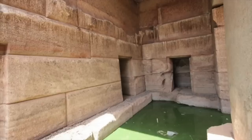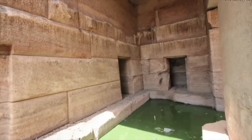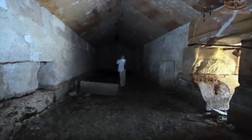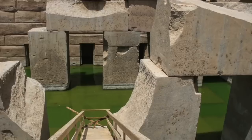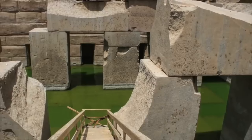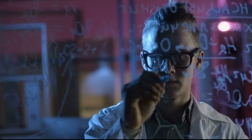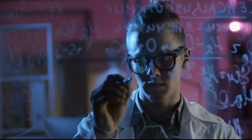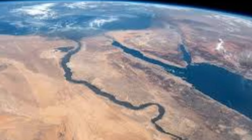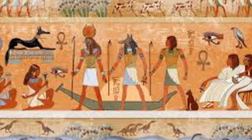One of the most intriguing mysteries surrounding the Osireion is the anomaly related to the water within the temple complex. The Osireion is built below ground level, and its chambers and passageways are partially submerged in groundwater. This has led to speculation about the purpose of the water, with one theory suggesting it was a symbolic representation of the Nile River, believed to be the pathway to the afterlife.